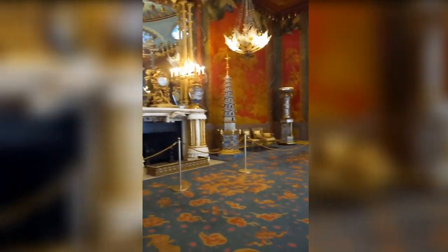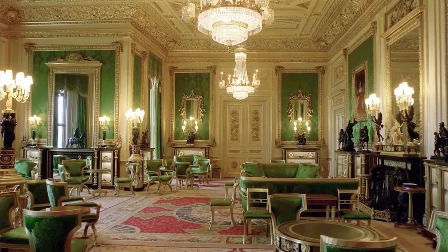Next to this room is the music room, and this place features deep blue pillars and entrance doors flanked by two fireplaces.